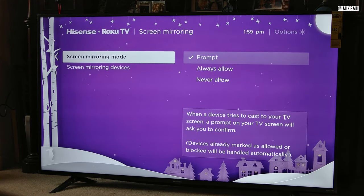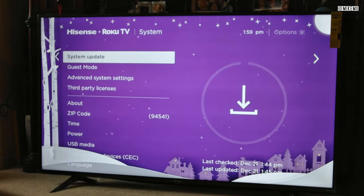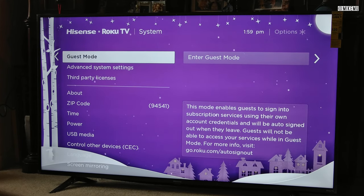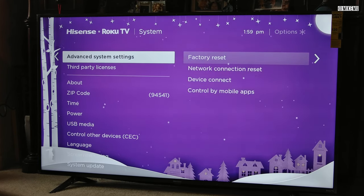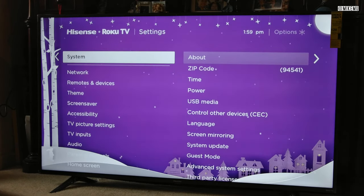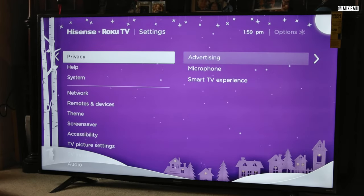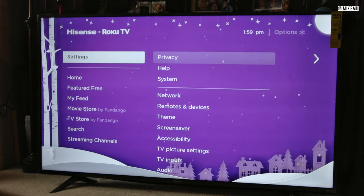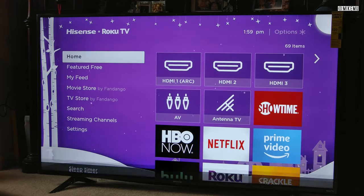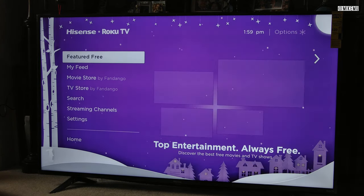There is a way to cast stuff from certain apps and even your computer with certain applications or plugins to Roku. It's not quite like Chromecast — it's its own different type of system, similar but different. I haven't tried it much; I've only done it to my dad's TV once or twice and it worked fine.